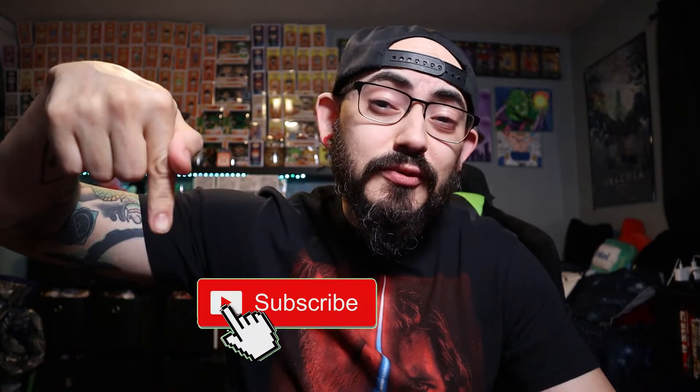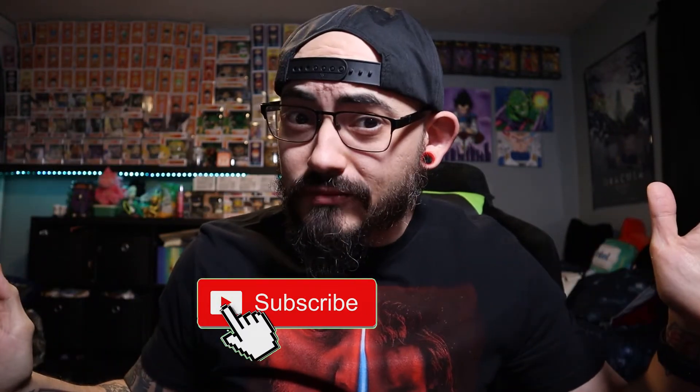Hey, what's up guys, welcome to a brand new episode of Spike Reviews. I'm Spike, your host, and most of you guys aren't subscribed — I've noticed that. Watch my videos, it's completely free, super easy, just hit that subscribe button. It's completely free and helps me a lot. Alright, let's get into this review.